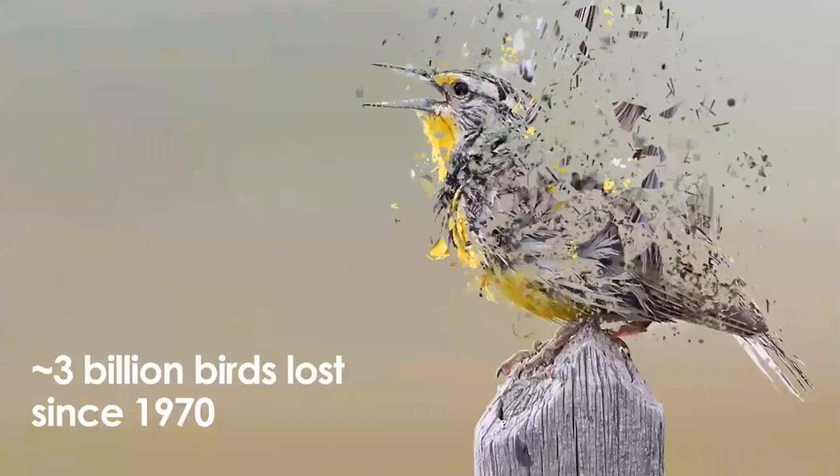This is an example about migratory birds here in North America. We've lost approximately 3 billion migratory birds in North America alone since 1970 — over the past 50 years. That's roughly about a third less birds than there were just 50 years ago.